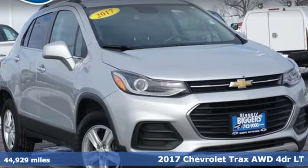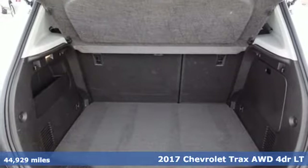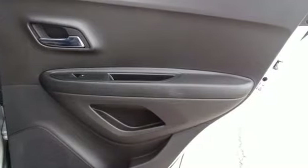It's a 2017 Chevrolet Trax. With its athletic design cues, this Trax adds curb appeal to every street. You'll look forward to every drive with features like these.